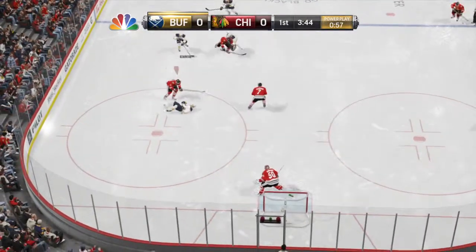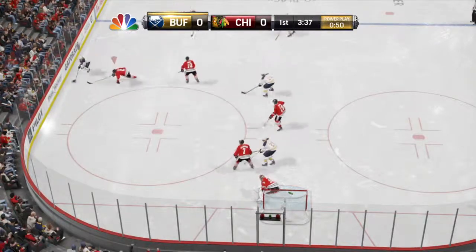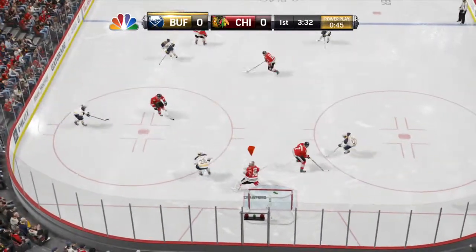Up the wing. It's a two-on-two. Might be an opportunity here. Could not be filtered through. A strong play by Duncan Keith. Back near the blue line to Boghossian.